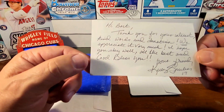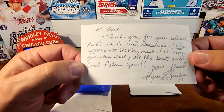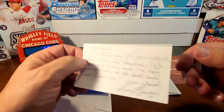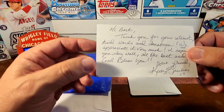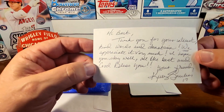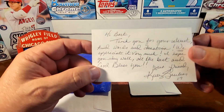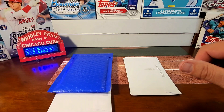When I opened it on the channel I did not look at the back, which obviously I should have. I'm glad I was going through some stuff and found this — obviously very nice note from Mr. Gruber. Thanks on that.